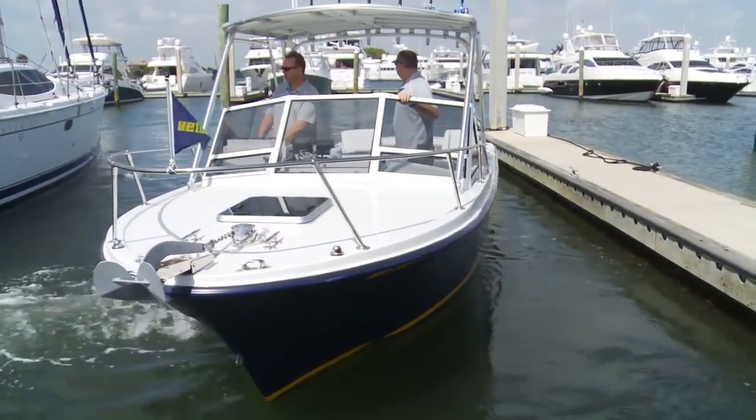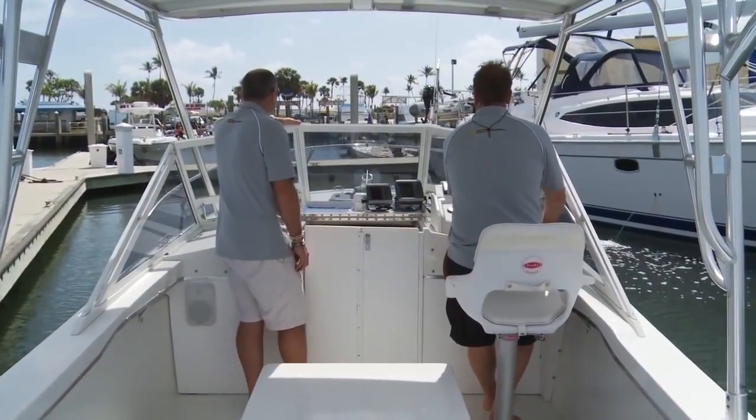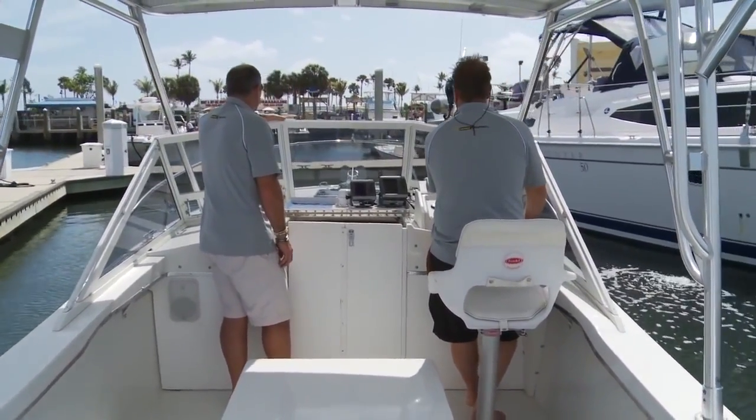Bow thrusters are getting really popular for reasons we'll be demonstrating in just a minute. Now let's see exactly what kind of maneuverability a bow thruster gives you.